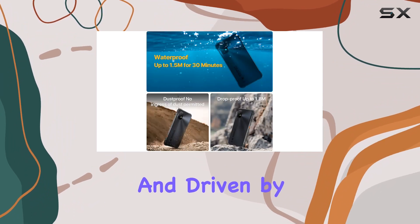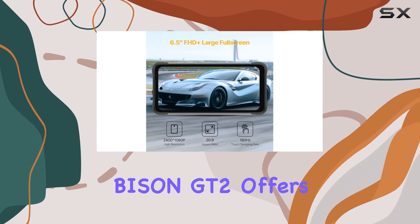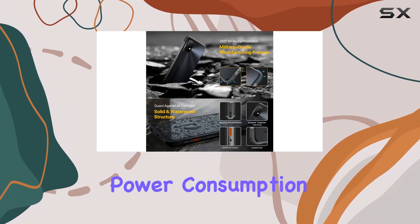Running on Android 12 and driven by the MediaTek Helio G95 octa-core processor, the Bison GT2 offers breakthrough performance and efficient power consumption.